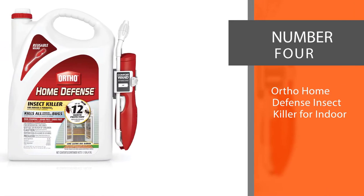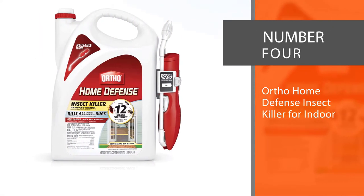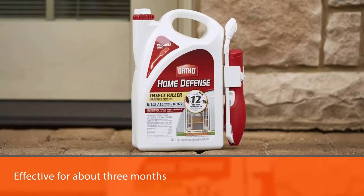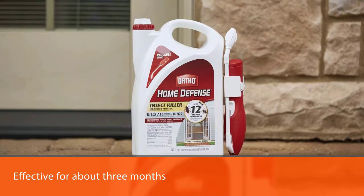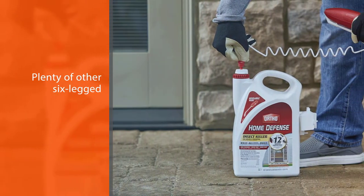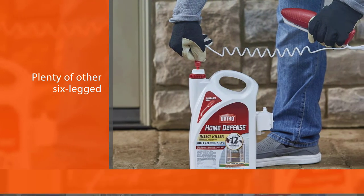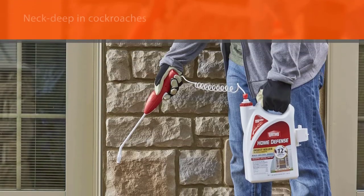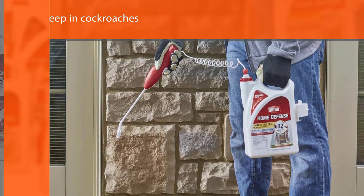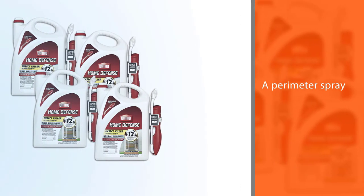Number four: Ortho Home Defense Insect Killer for indoor use — a preventative spray. Ortho Home Defense is effective for about three months at keeping roaches and plenty of other six-legged creatures at bay. Whether you're dealing with cockroaches or just preparing for the worst, a perimeter spray is a great measure to take both inside and out. It also keeps far more than roaches out of your house, creating a buffer against a diverse list of potentially harmful critters.